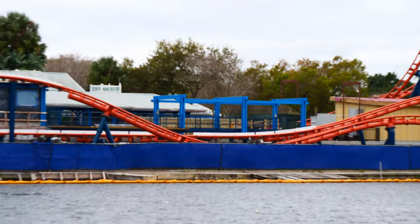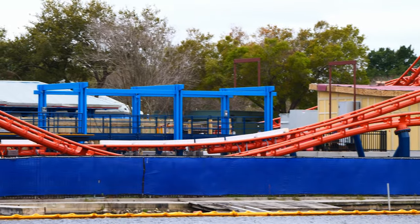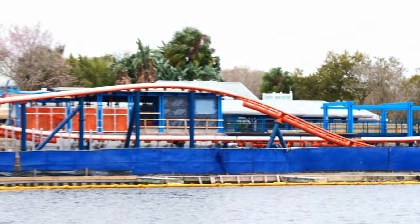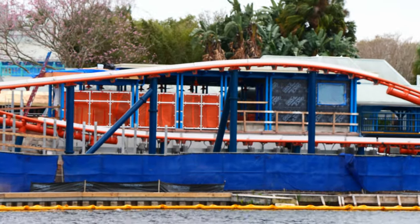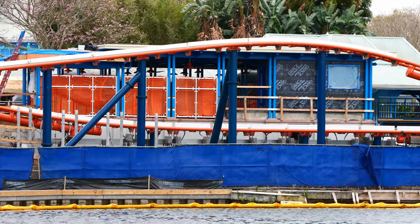There's some new blue paint on this new structure in between the storage area and the station, so there's still some work to do over here for sure. And that is it for today — really just one more piece of track to be lifted into place; they could have it done tomorrow. Thank you for watching, and see you next time.